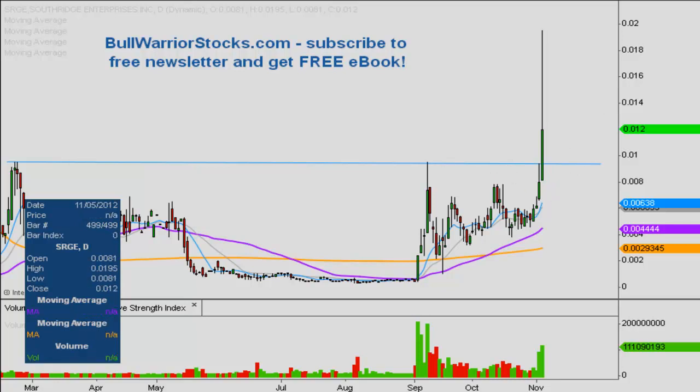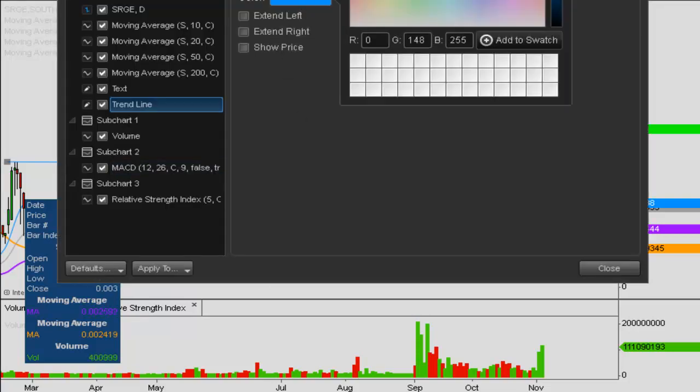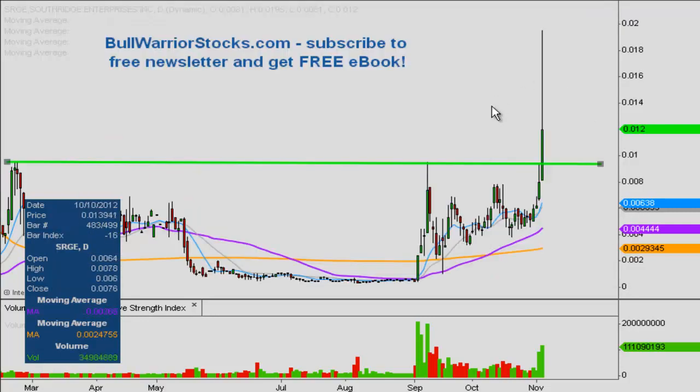With that being said, 0.095 now becomes a new level of support — the newest one that hasn't been a support level in a long time, as it's been resistance for basically as far back as you can see. So 0.095 is going to be the new level of support.